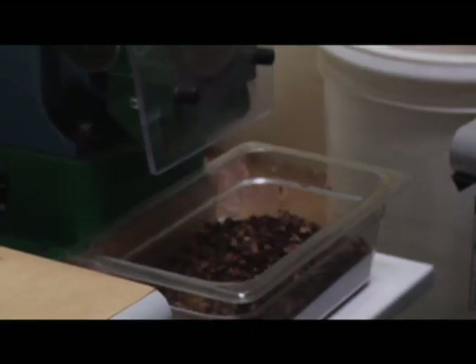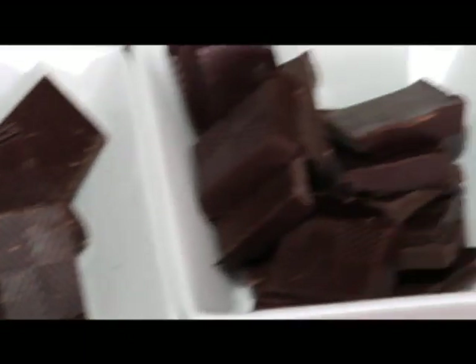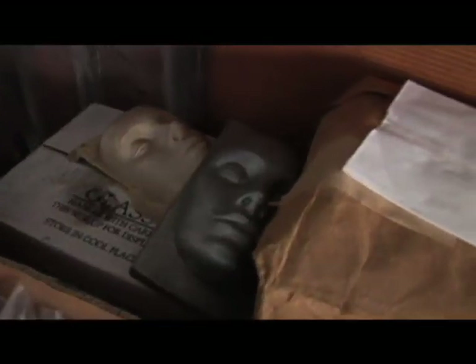Hedonics — the root term is, you know, heathen — so it's basically like heathenism. It's the sensual experience of chocolate. Chocolate becomes a control system. The whole chocolate itself is just a platform for our other plans.